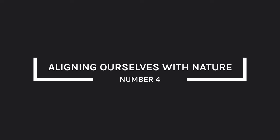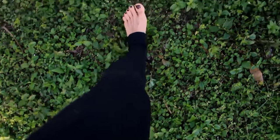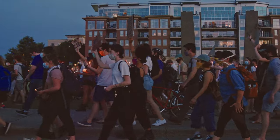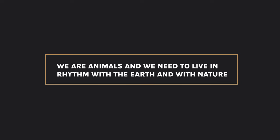The fourth point is aligning ourselves with nature. This encompasses things like sun exposure, grounding, community, and balancing our circadian rhythms. As humans living in houses, we think we're a separate species, but at the end of it we are basically animals. To pretend we are not is going against millennia of evolutionary biology — we need to live in rhythm with the earth and with nature.